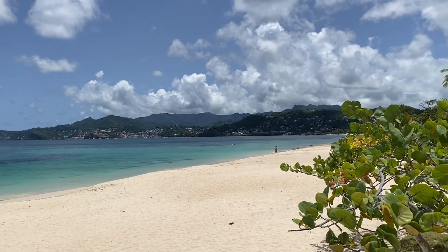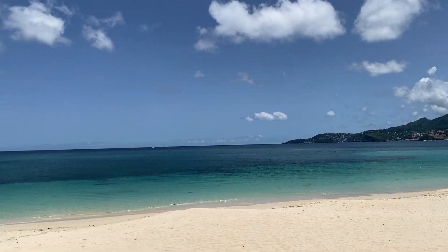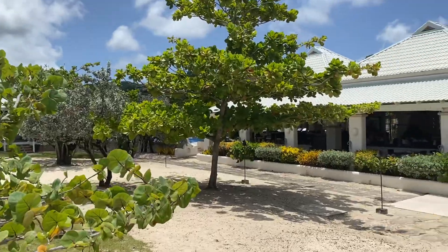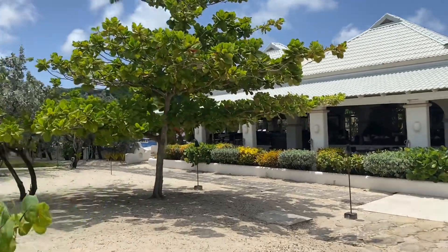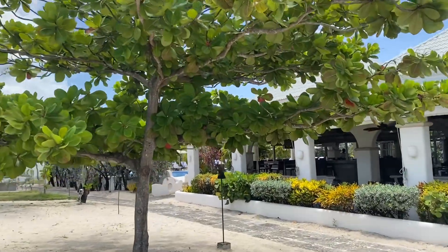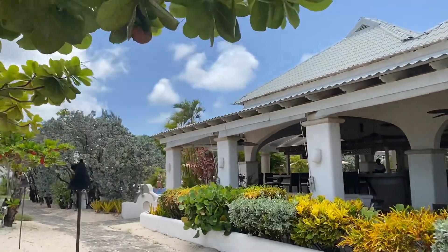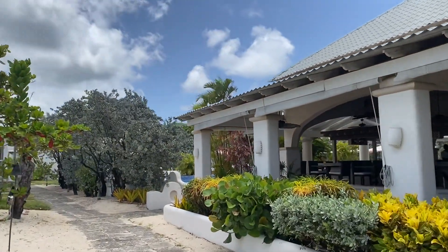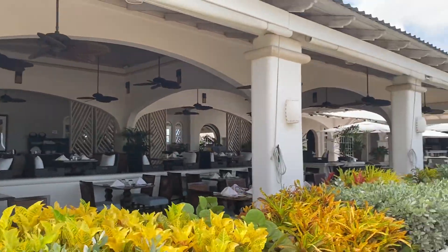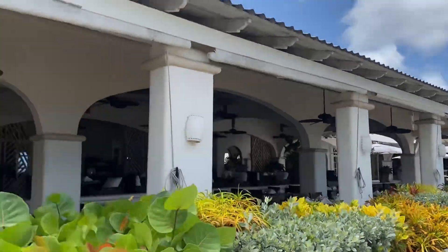Spice Island is an all-inclusive, five-star resort. It was opened in 1961 — just a beautiful classic resort. As you walk over here, you have the family pool. But this is really all about being steps from the sand. The dining is beachfront with a nice breeze coming through all day long.